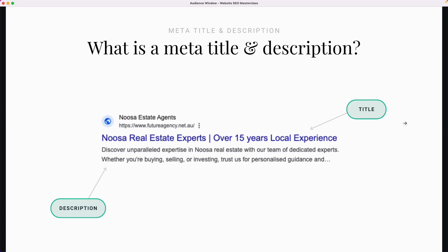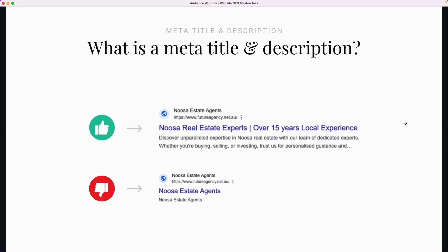The way you need to think about these two things now is they are advertising text. It's one thing to rank well — it's another to actually have people clicking on your website. If we've got a really boring title like 'Noosa Estate Agents' with a description of 'Noosa Estate Agents', it doesn't look as enticing as the example at the top where we've got 'Noosa Real Estate Experts, over 15 years local experience' and then a nice, well-thought-out description. We're still using our target suburb in our description, so it's written well for rankings and also from a marketing standpoint. Someone searching for Noosa Real Estate Agents is more likely to click on the top example than the second.